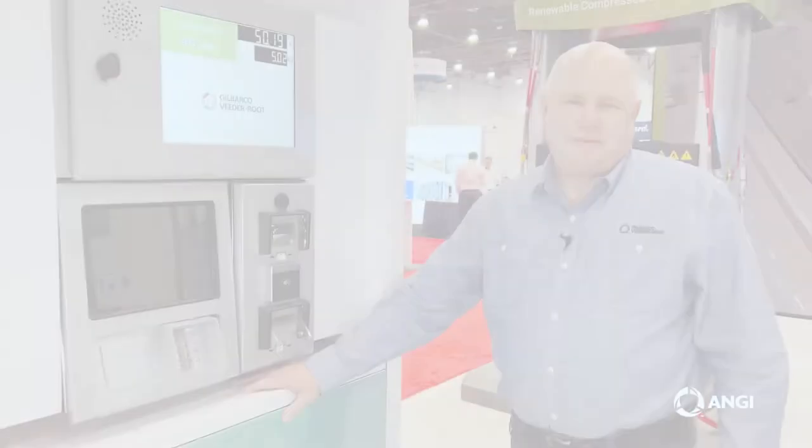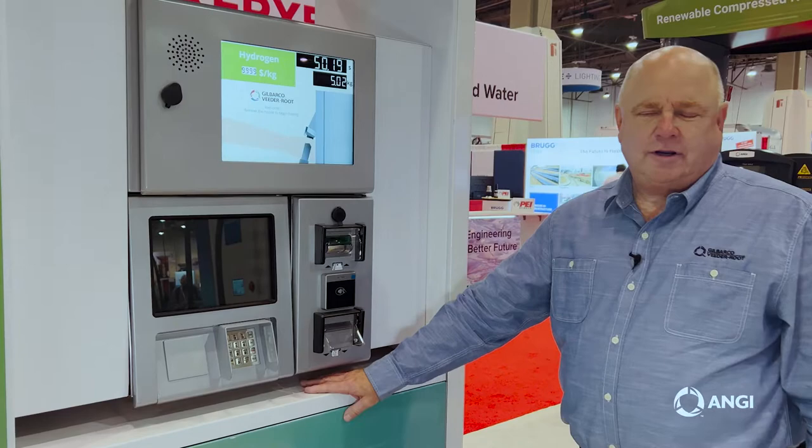Hi, I'm Mike Pomerantz. I'm Hydrogen Business Development Manager for North America for Gilbarco Veeder-Root.